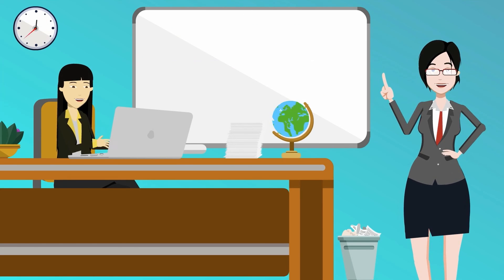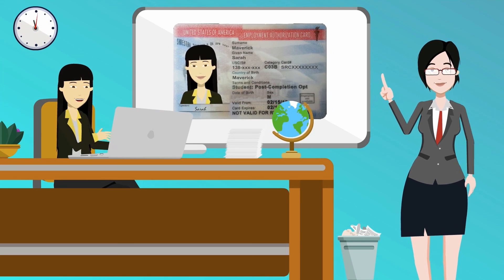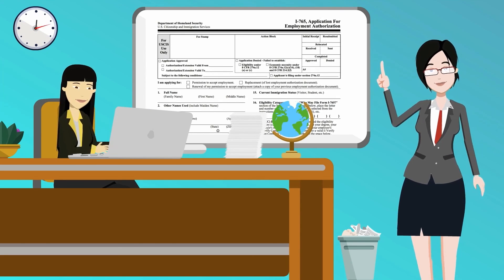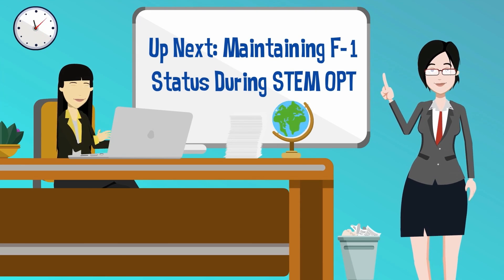When your STEM OPT is approved, you will receive your new EAD at the address you listed on your I-765. Up next, learn how to maintain your F1 status during STEM OPT.